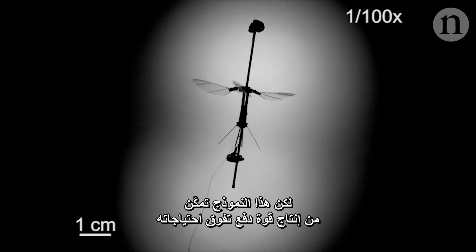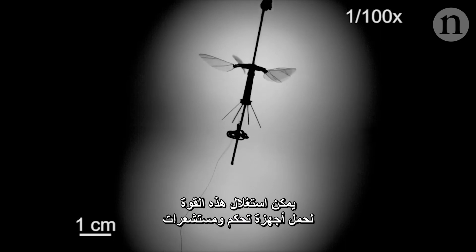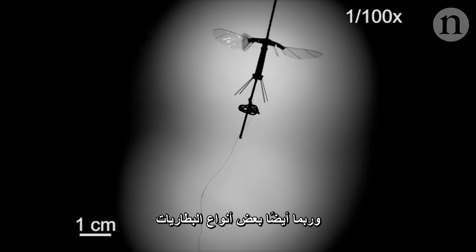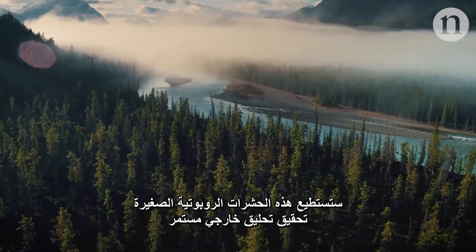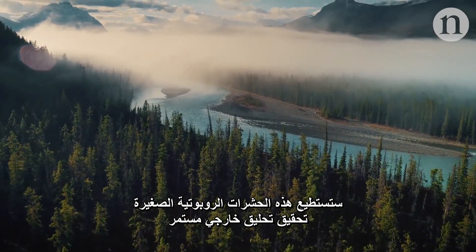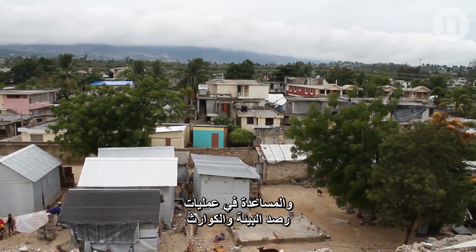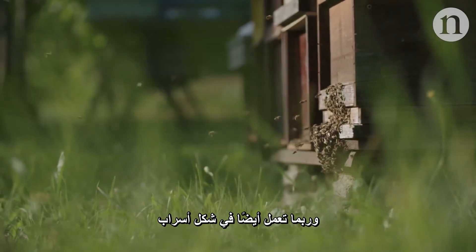But this model produced more thrust than it needed, and in the future that could be used to carry controls, sensors, maybe even some sort of battery. The hope is that these miniature robotic insects will one day be able to achieve continuous outdoor flight and help with environmental and disaster monitoring — perhaps even operating in a swarm.